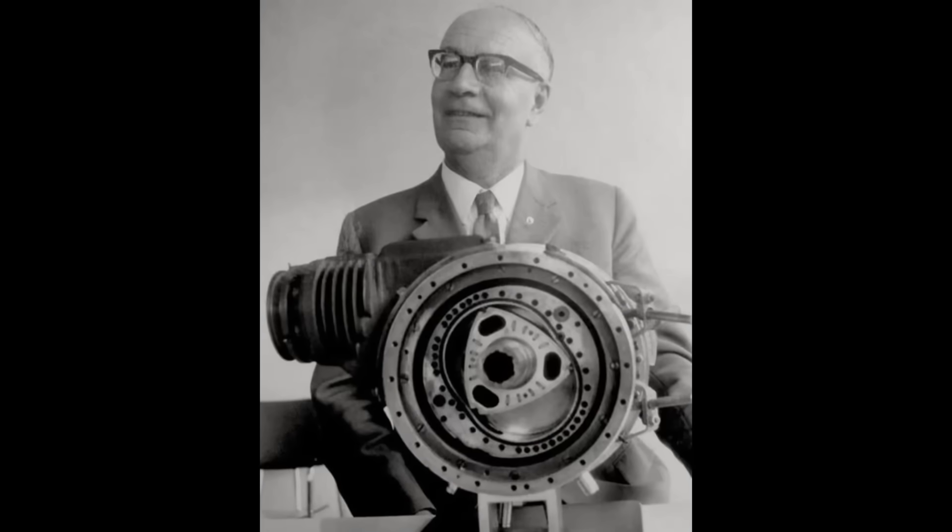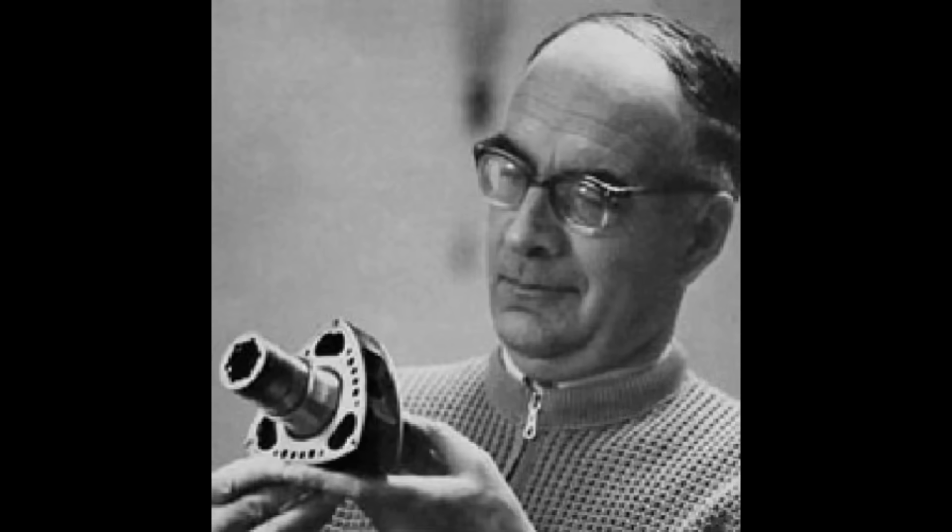It's the 1920s. Felix Wankel would invent an all-new rotary compressor design that didn't use traditional pistons. Instead, it used a Reuleaux triangle rotor that spun inside of a housing.